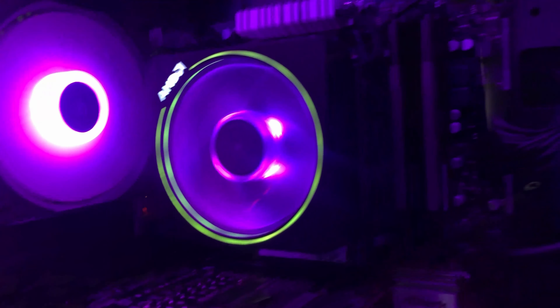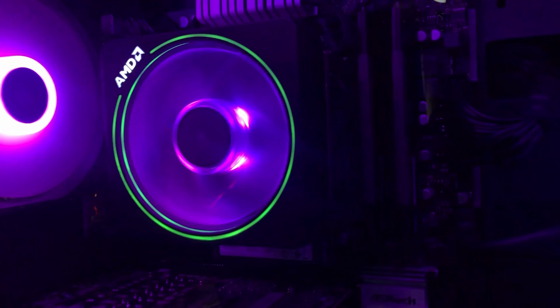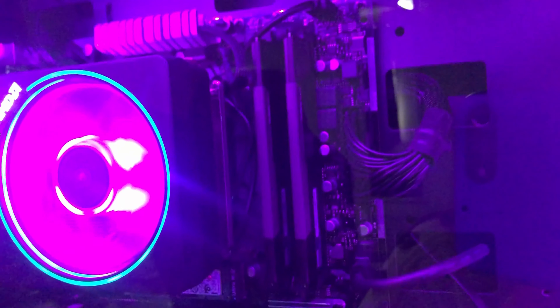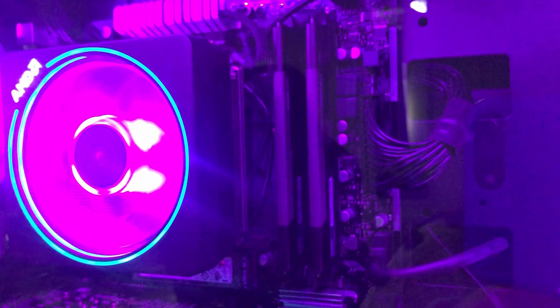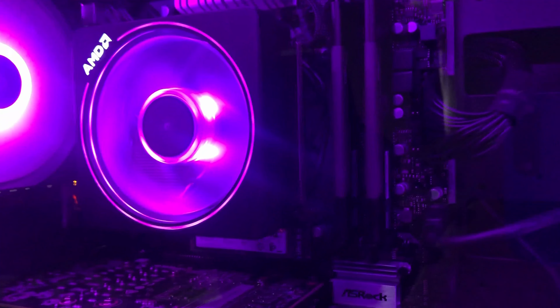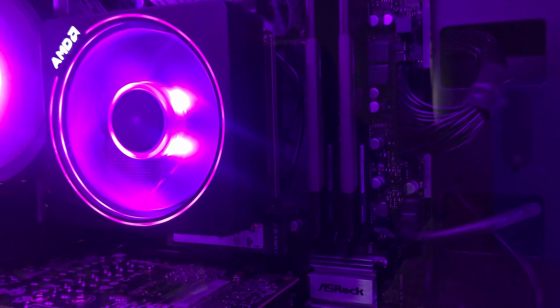We got the AMD stock cooler on there as well. It's an LED RGB — changes lights, changes everything. And as you can see here, for my RAM I have 16GB, dual 2x8GB, and they are the Klevv Bolts. I think they're pretty good. I could have gone with RGB ones, but I like these — they're nice.